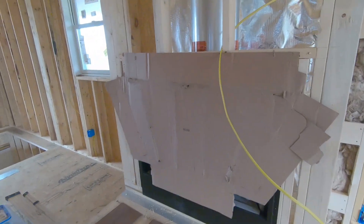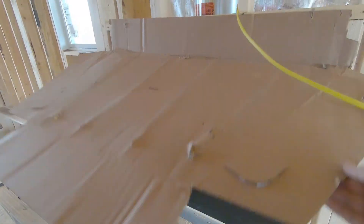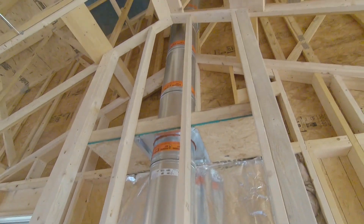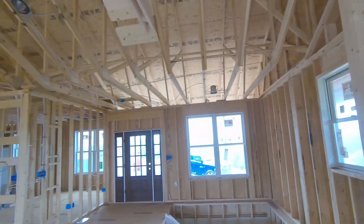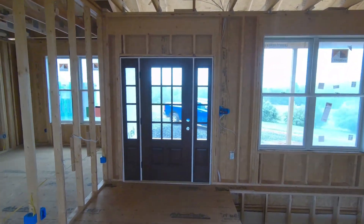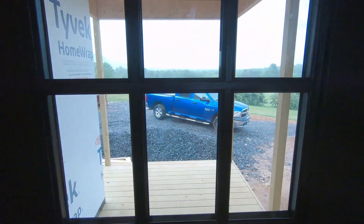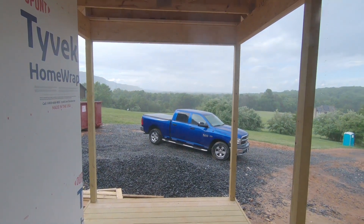A wood burning fireplace here — going to have a stone front and a wooden mantle. This is the front door, nice view here too.